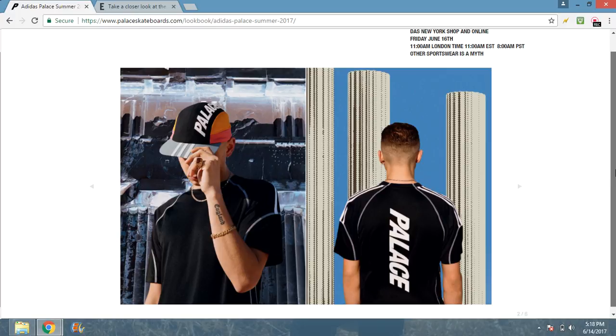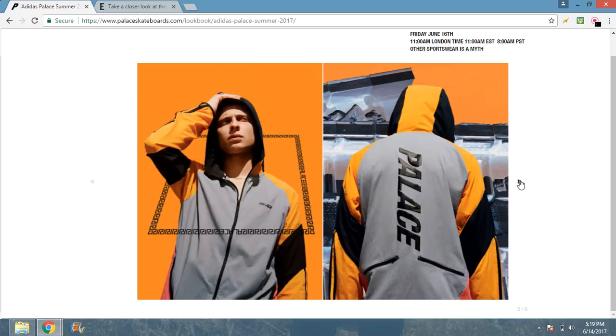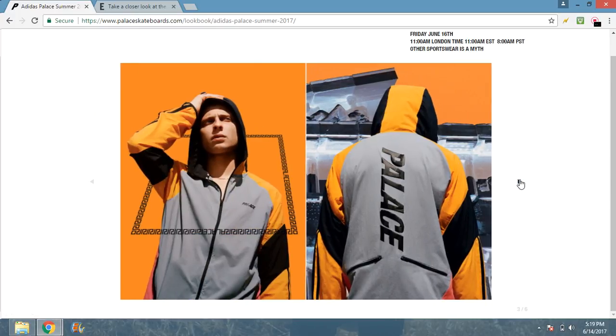I'm guessing it's a compression shirt, like one you'd work out in — if it is, I need this because I'm gonna be flexing at the gym. You got the three stripes on the shoulder, nothing on the front. What would make this fire, I'll get to in a second. You got Palace on the back — pretty dope. They have some more colors which we'll look at closer in a second.